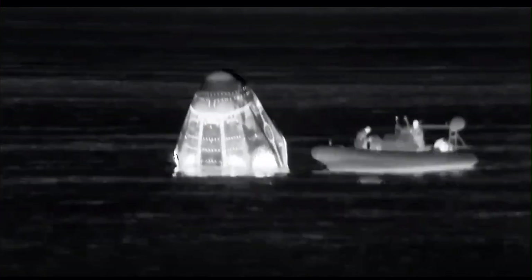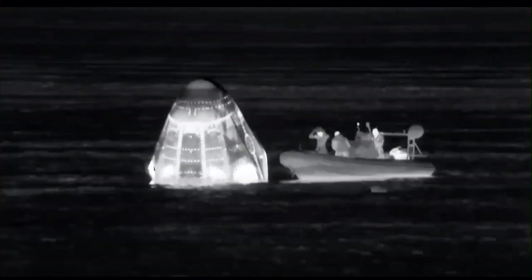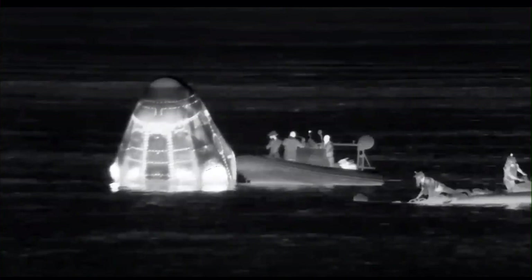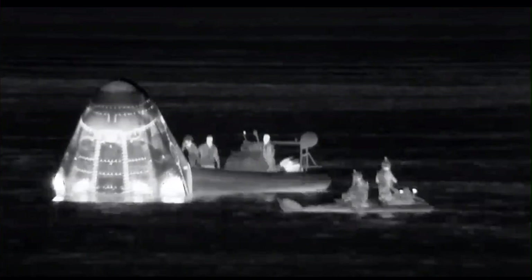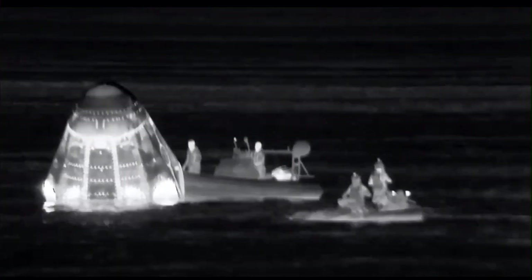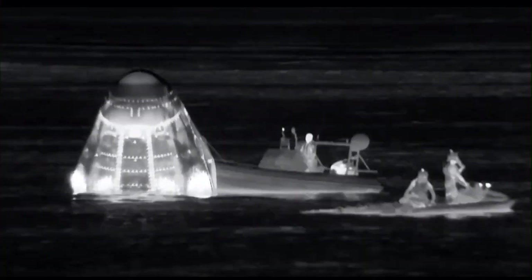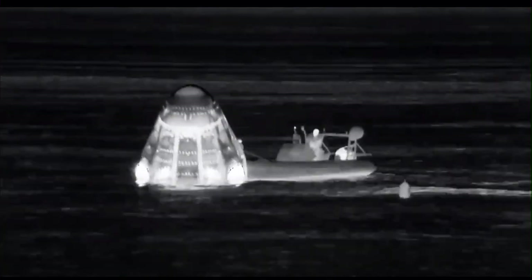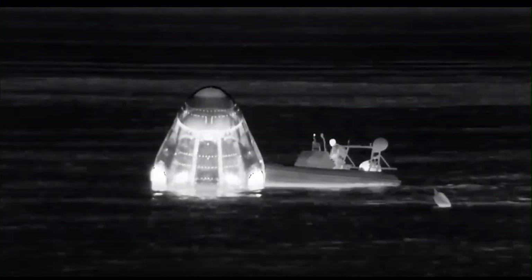We're shooting for less than an hour to bring Dragon Endeavour onto the recovery ship, open the hatches, egress the crew, and bring them to the medical facilities. We have a call coming in from Leah Cheshire, NASA Communications, who's on the Go Navigator recovery ship and was able to witness the reentry and splashdown of Crew Dragon Endeavour. Leah, tell us about your experience witnessing Dragon Endeavour splashdown, bringing a crew home from the ISS for the second time.